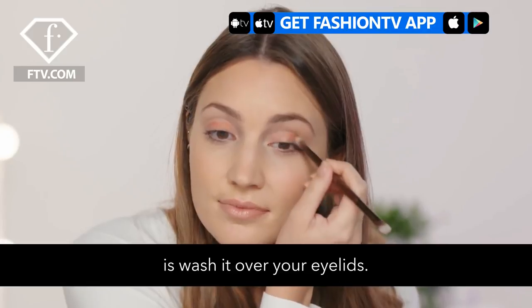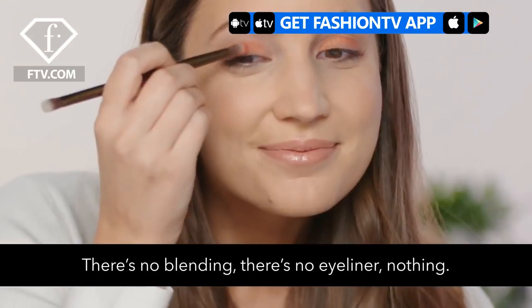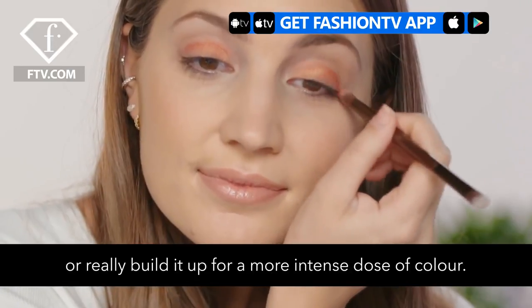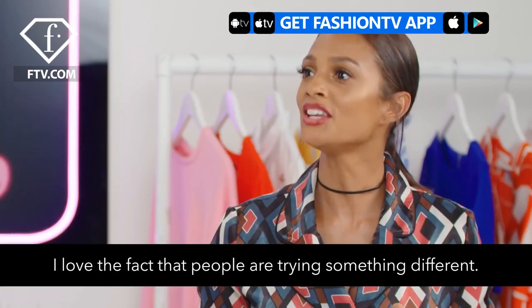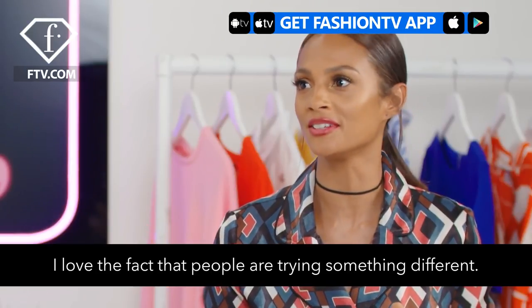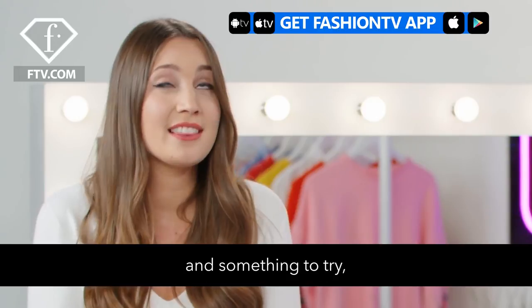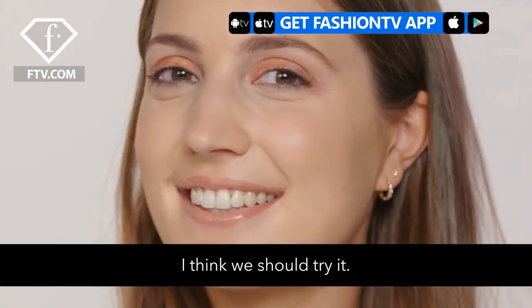All you need to do is wash it over your eyelid — there's no blending, no eyeliner, there's nothing. It's just one or two coats, or build it up to a really intense dose of colour. I love the fact that people are trying something different. It means there's constantly something new going on and something to try. This one looks gorgeous — I think we should try it. Let's go.